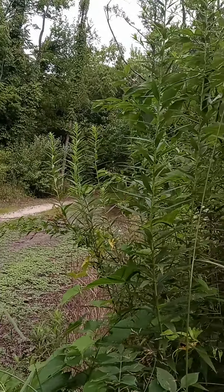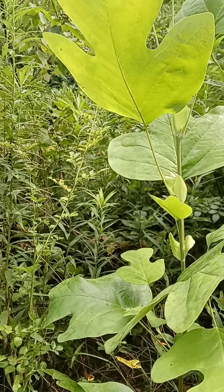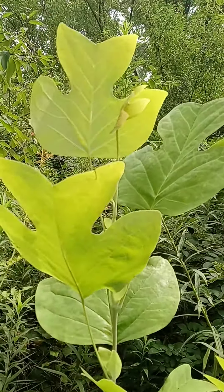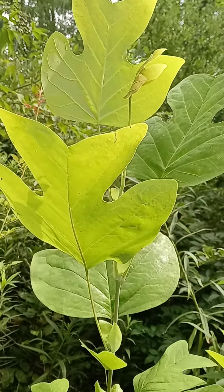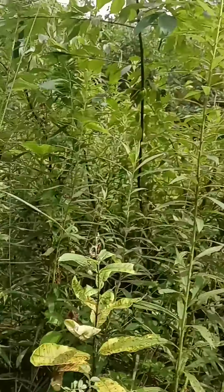This is probably descended from a tulip tree somewhere down the trail — either that way or that way from here — that was planted in memory of someone. I'm guessing the seed of that seeded up over here. It's a good tree.